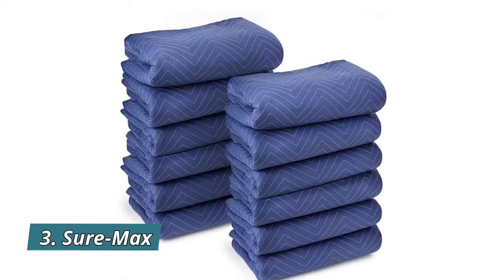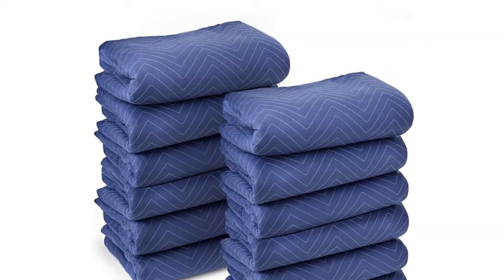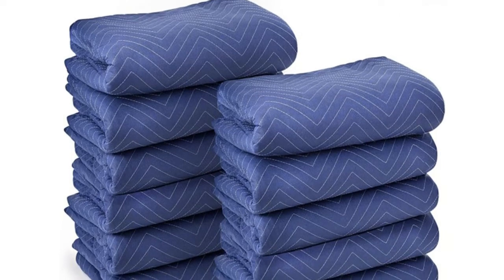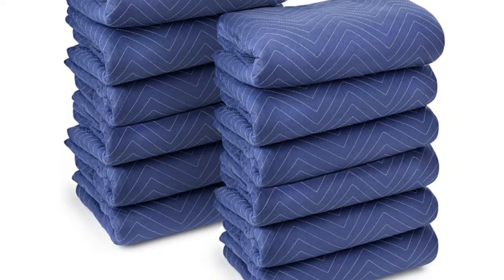Number 3: Sure Max. Oversized 80 inch by 72 inch premium quality moving pads provide exceptional damage protection from scratches, nicks, dirt, and moisture when moving or transporting furniture, appliances, and other valuable large items.